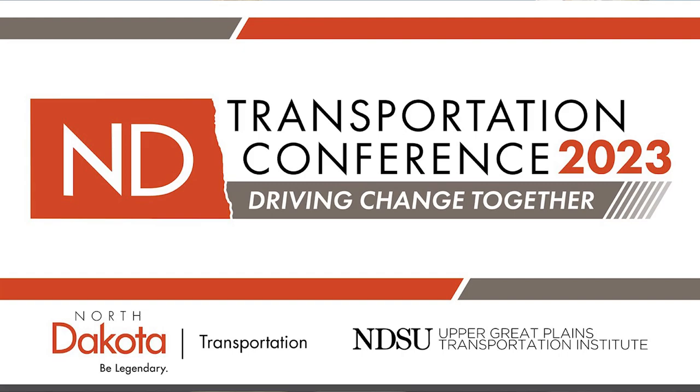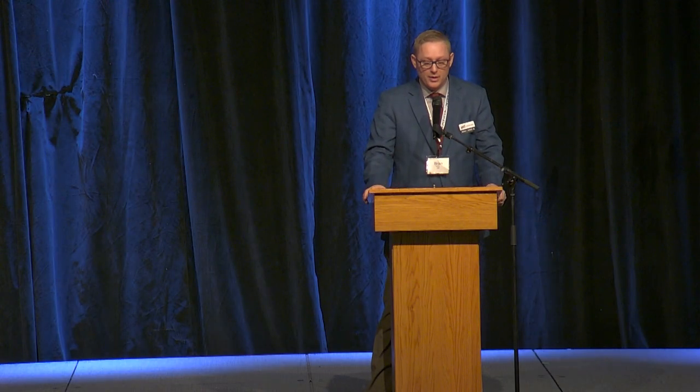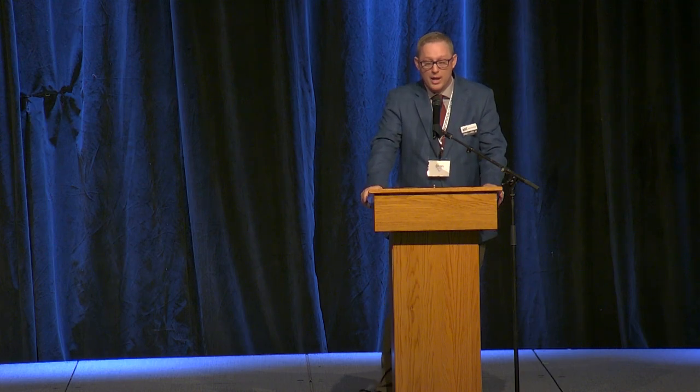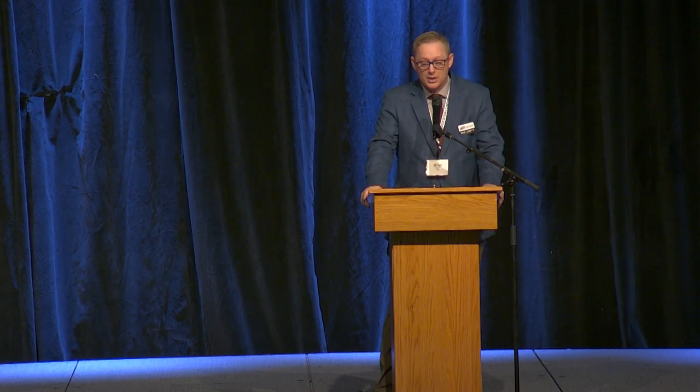I am here today to introduce Jim Grove. Jim is a contract employee with the Federal Highway Administration. He comes to us from Ames, Iowa, and he's here today to talk to us about how the Federal Highway Administration supports state DOTs.